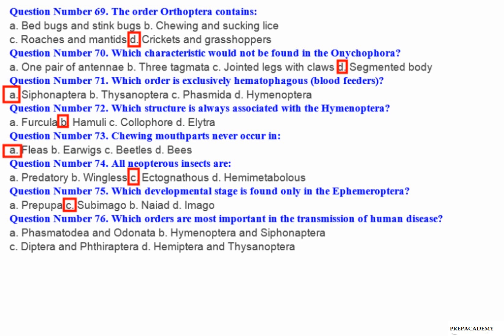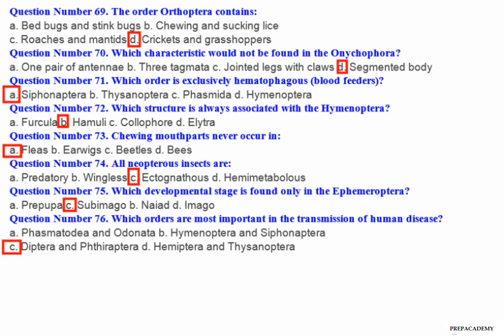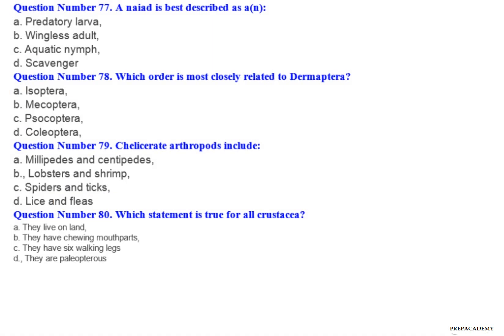Question number 76: Which orders are most important in the transmission of human disease? A. Phasmatodea and Odonata. B. Hymenoptera and Siphonaptera. C. Diptera and Phthiraptera. D. Hemiptera and Thysanoptera. Question number 77: The larva described as — A. Predatory larva. B. Wingless adult. C. Aquatic nymph. D. Scavenger.